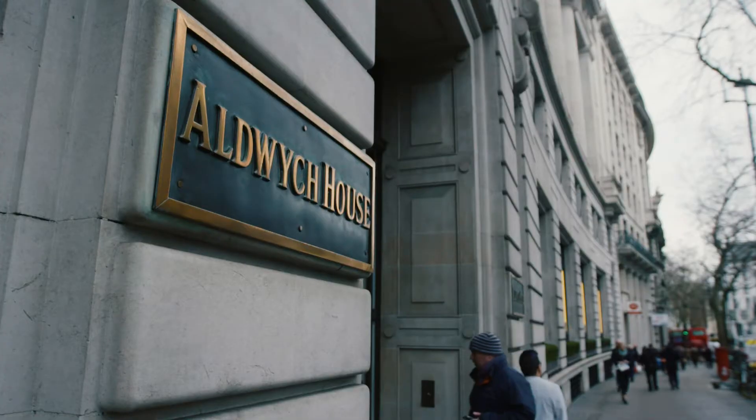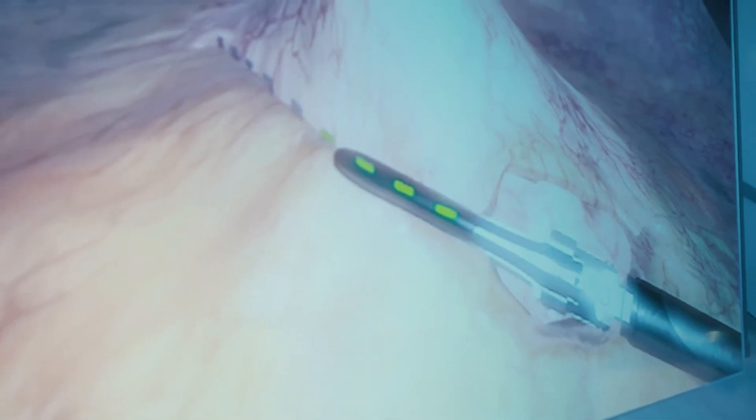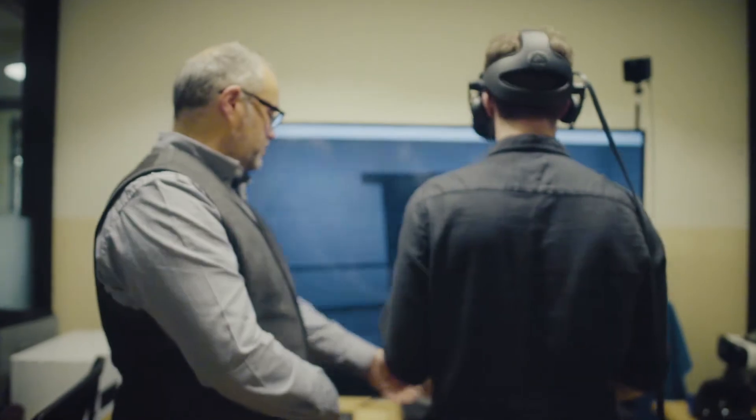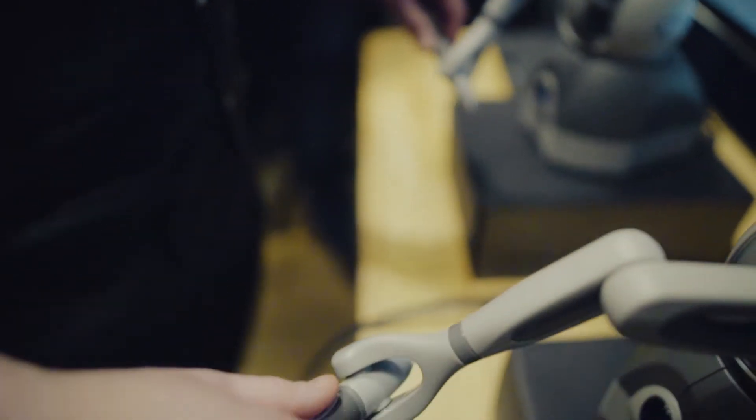Whilst medicine has advanced so much in the last hundred years, the teaching of surgery hasn't. Pretty much the only way that you can practice today is by actually working on a dead body, a cadaver. And you get to work on it once, because once you've made a cut or an incision in it, no one can cut it and incise it again, and it doesn't behave like real life flesh anyway.